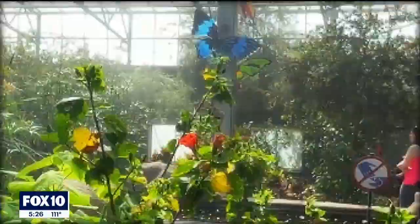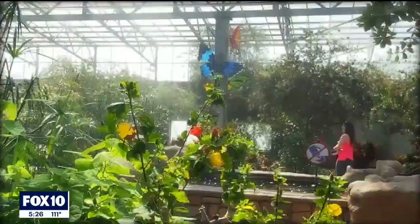Butterfly Wonderland is all about concentrating in on conservation and education. We do this through an interactive and immersive environment where people can learn more about the butterflies that exist in tropical rainforests and develop more of an appreciation for the natural world.